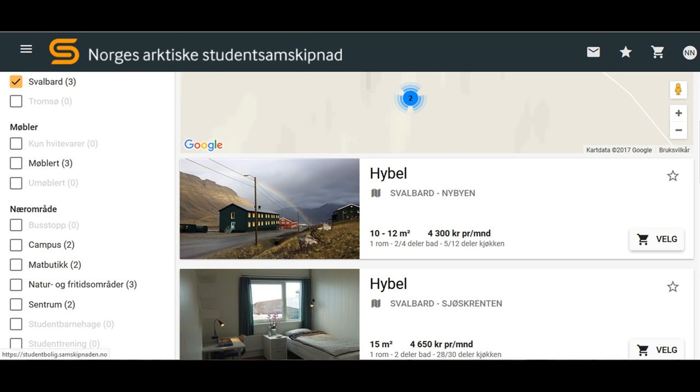Instead, you can go to the website and apply for a place to live. Ta-da! Just do that before you get here, because yeah, that's smart. But if you're accepted as a uni student, you will get a place to live, so it's all good.